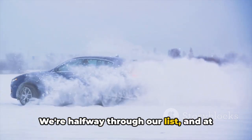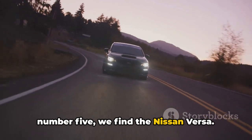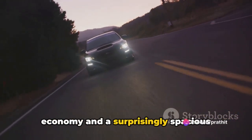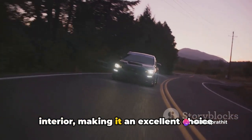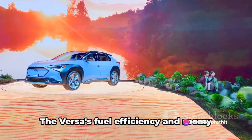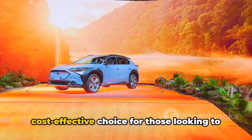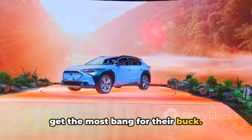We're halfway through our list, and at number 5, we find the Nissan Versa. This vehicle boasts an impressive fuel economy and a surprisingly spacious interior, making it an excellent choice for young drivers. The Versa's fuel efficiency and roomy interior make it a practical and cost-effective choice for those looking to get the most bang for their buck.